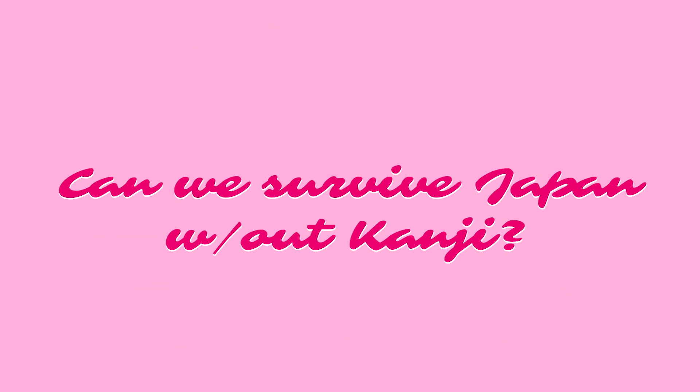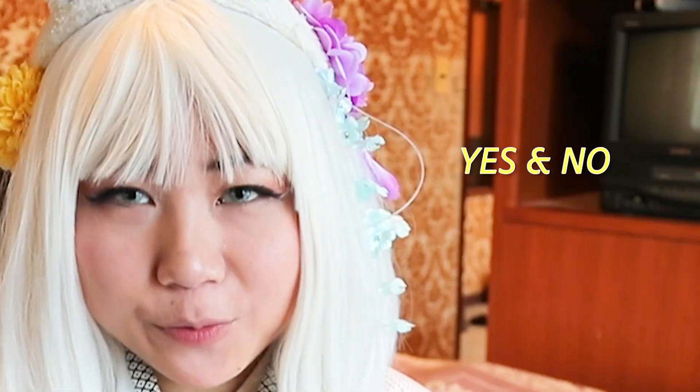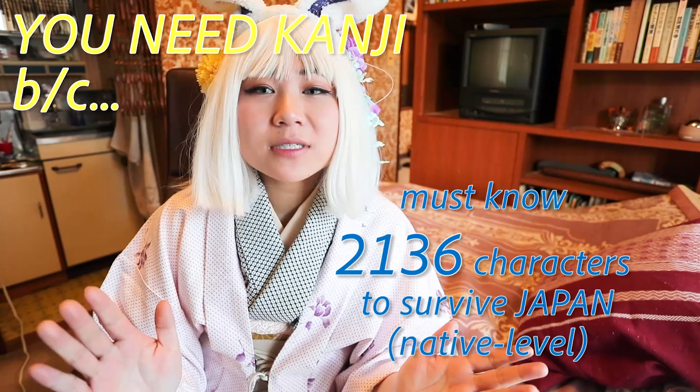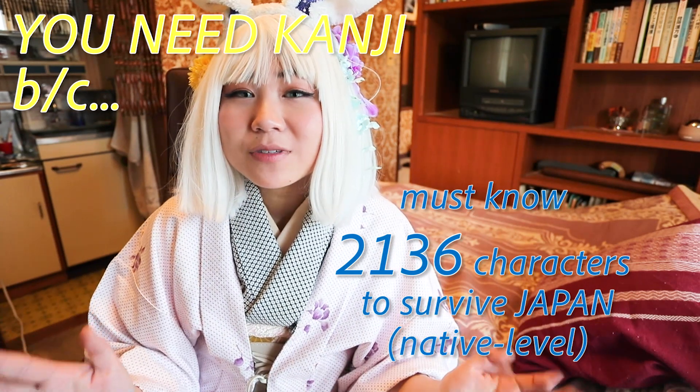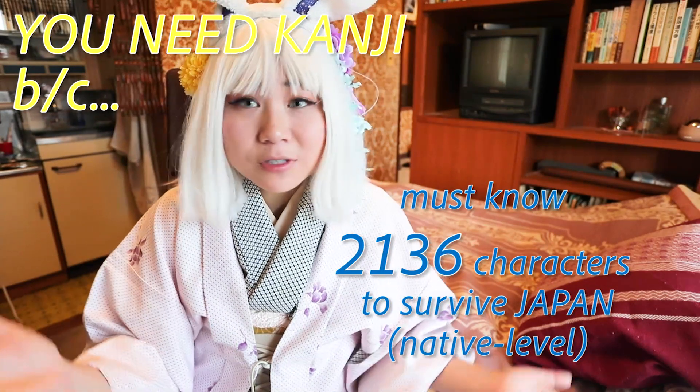Can we survive without kanji? Yes and no. If you can memorize 2,000 characters that are commonly used, you should be good. You can survive Japan and read regular general documents. This is where most people get scared and fail — it's the number of characters that really overwhelms them. If Japanese preteens can do this, so can you.